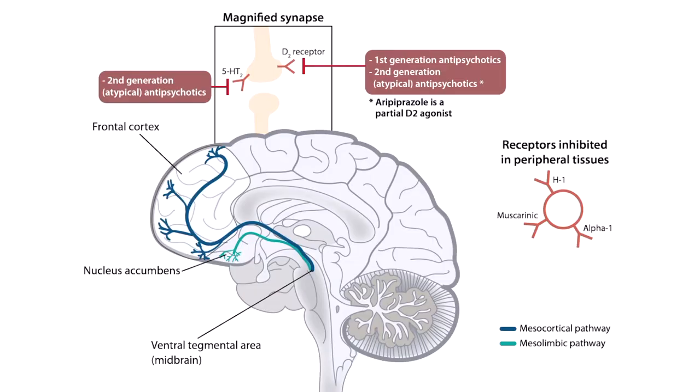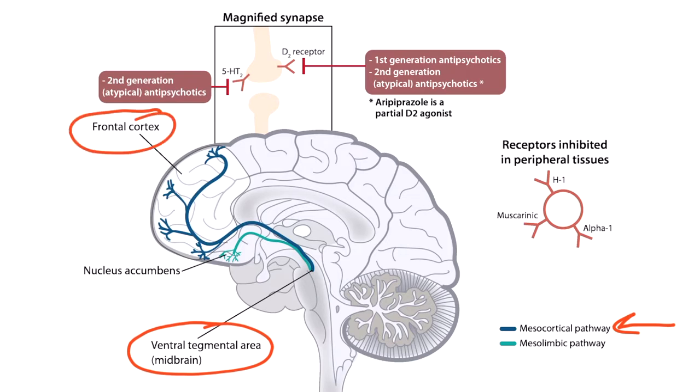This diagram illustrates the mechanism of the antipsychotics. To help orient you, we can see the brain with two dopaminergic pathways highlighted. The mesocortical pathway, which is in blue, goes from the midbrain — specifically the ventral tegmental area — to the frontal cortex. And the mesolimbic pathway, the green line, goes from the midbrain as well, up to the limbic system and the nucleus accumbens.